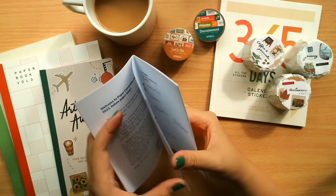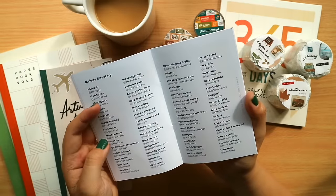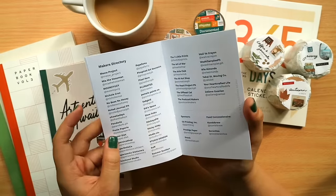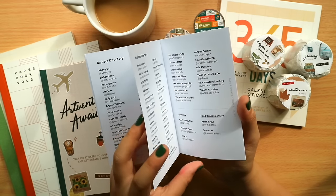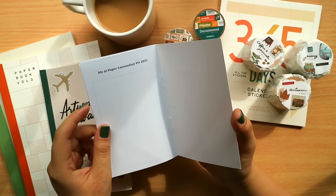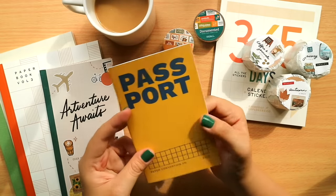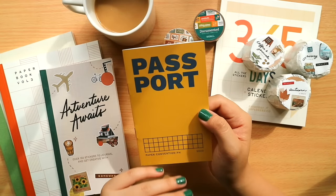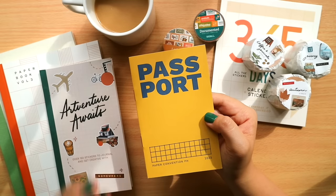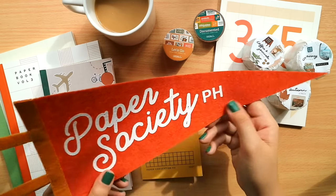A lot of the shops and booths had their own stamps or stickers, so you could ask to have it stamped on your pages. There's also a full-blown makers directory — we had over 100 makers join us for this special event, and we handpicked everyone to make sure it was well-curated for shoppers. This was designed by Natasha of Paper Diet, who has worked with us on a couple of Paper Society PH projects. It's gorgeous.